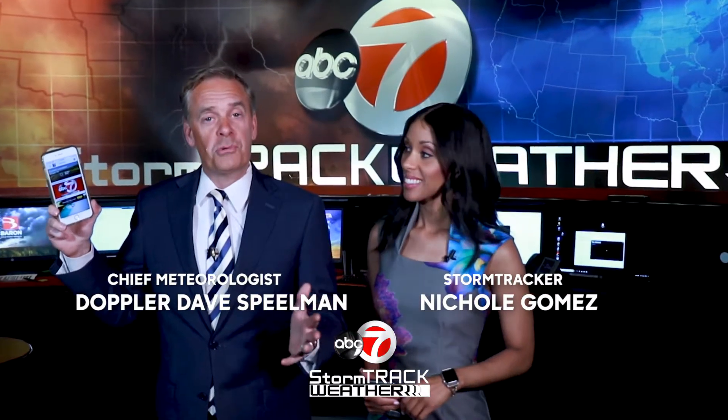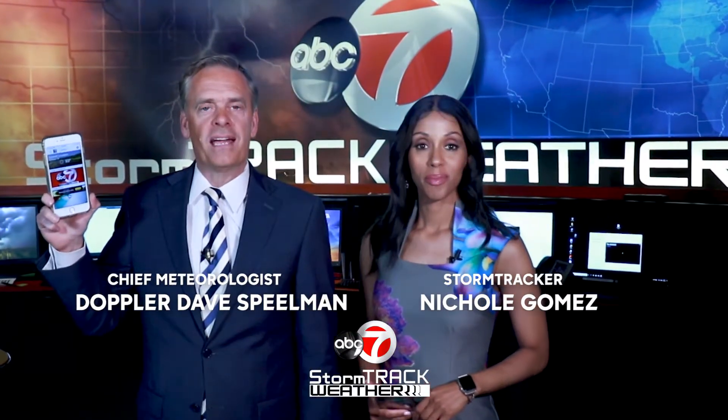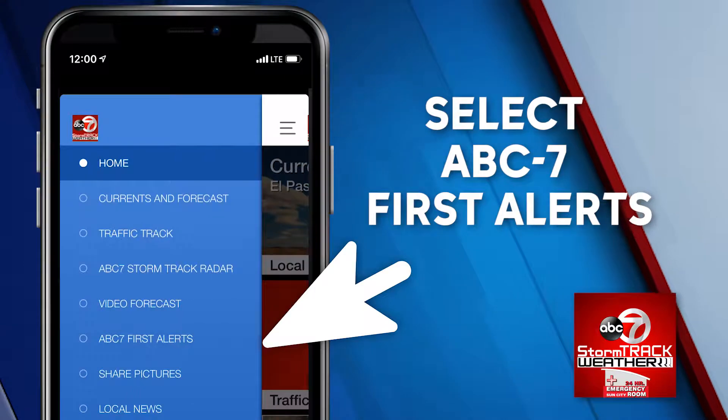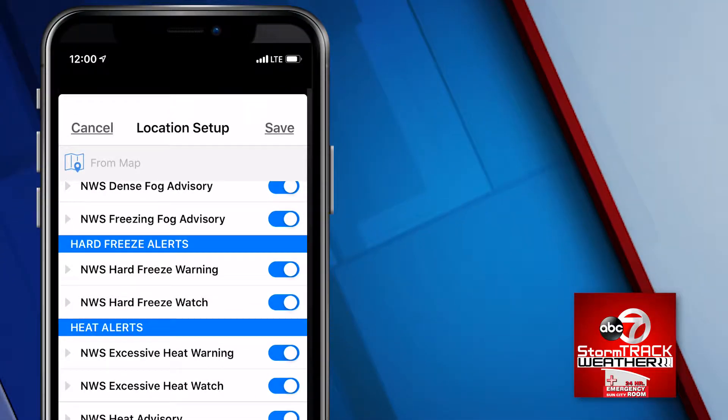Don't go through the summer storm season without first downloading the KVIA Weather and Traffic app and signing up for severe weather alerts. From the main menu, select ABC7 First Alert. That'll take you to a screen that'll show all the alerts you can sign up for.